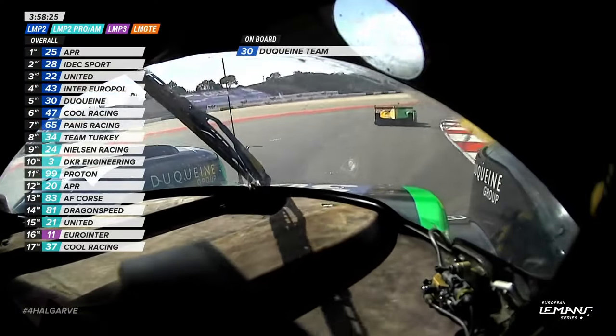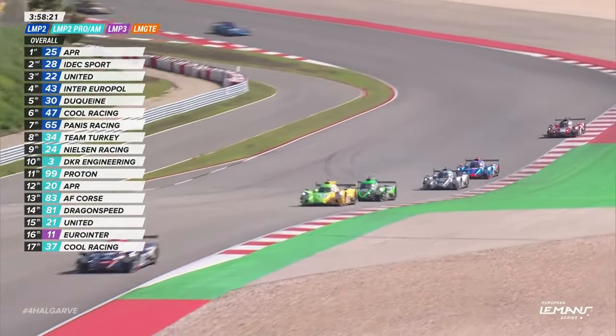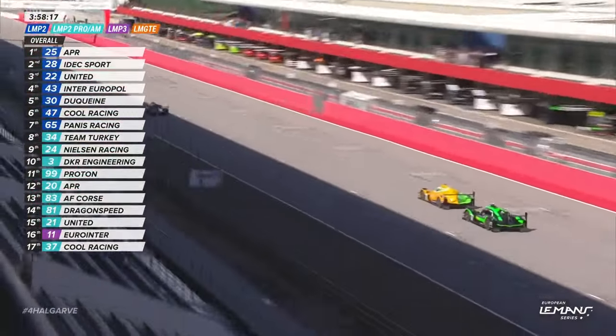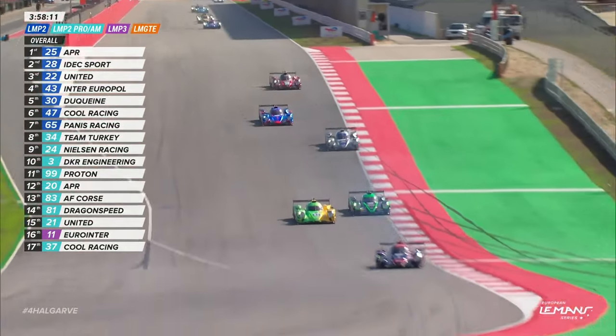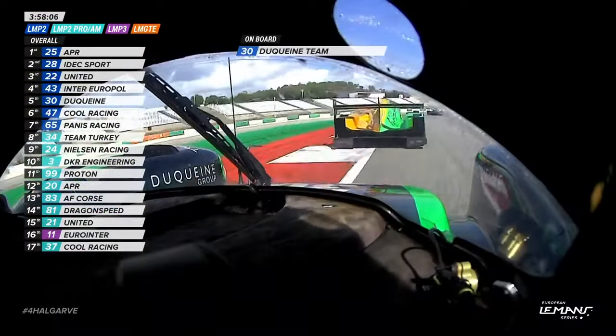Hansen way wide — maybe just misjudging the amount of tyre temperature he's got in the early stages. We did have two green flag laps to try and build the temperature in the Goodyear tyres. But now Binder's got a very good run on Rui Andrade, though it's dusty out there, too close to the pit wall, and also looking to make a manoeuvre having lost places in the early stages.